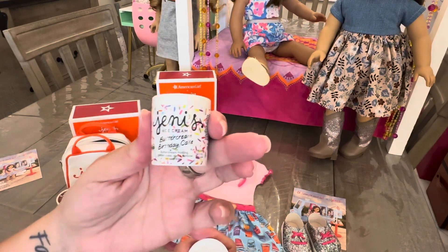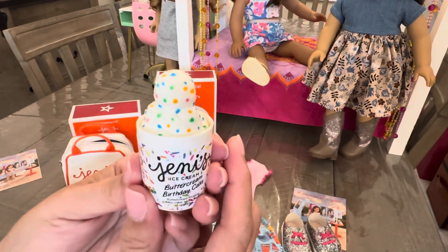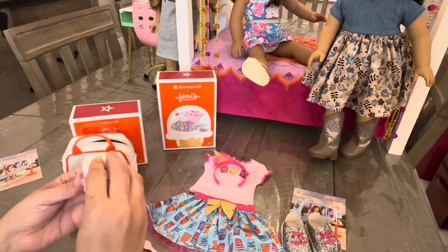This is the Buttercream Birthday Cake. Yum — there you can see the sprinkles. Oh my goodness, how cute is this? If you want to set up the girls for a party, I love it.